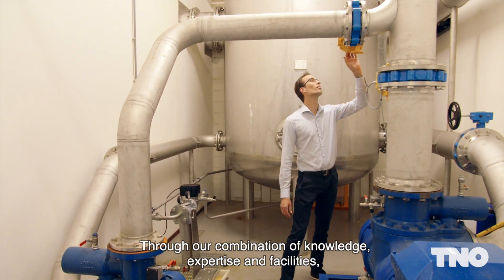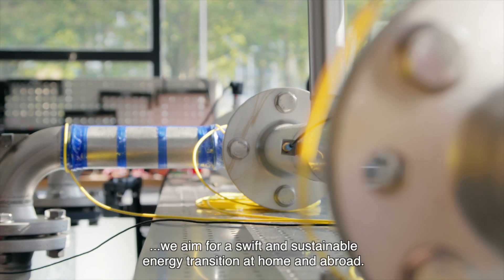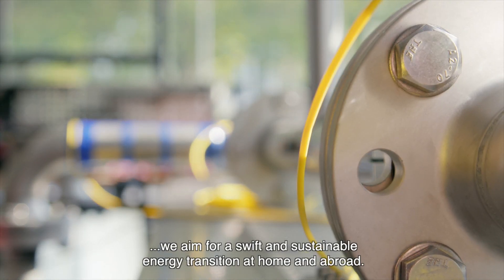Through our combination of knowledge, expertise and facilities, we aim for a swift and sustainable energy transition, at home and abroad.